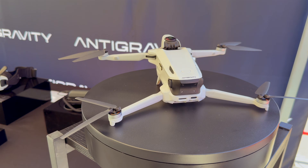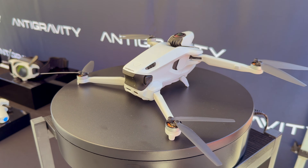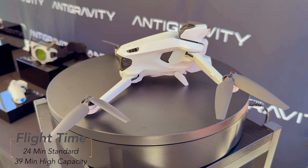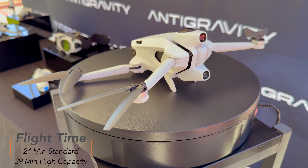The A1 is also travel friendly. At under 249 grams with the standard battery, it meets lightweight drone regulations in most places. Flight time is solid too — you get 24 minutes on the standard battery and up to 39 minutes with the larger one.